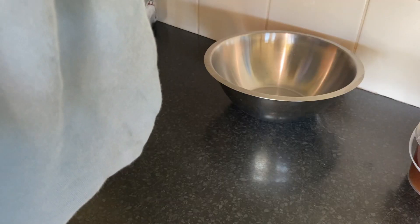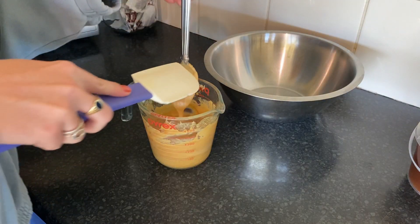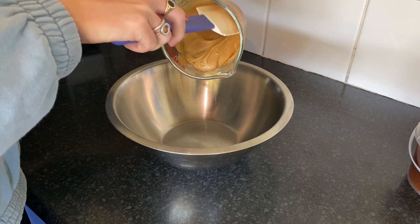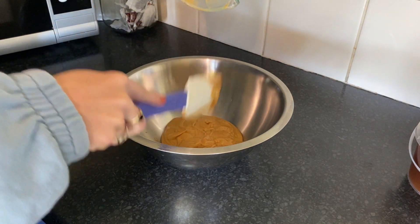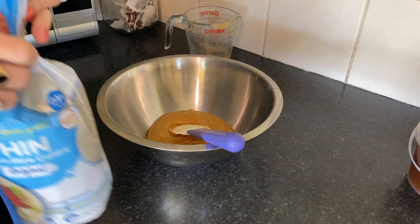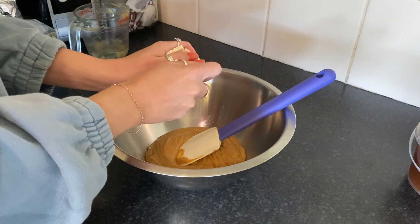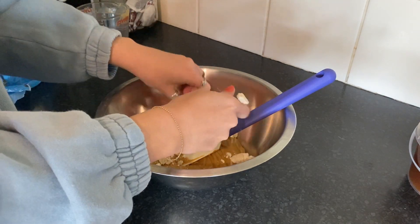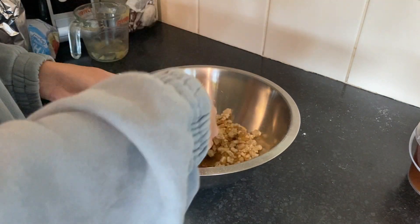I had to pop mine back in for a little bit longer, but you really just want it to look right — you don't want it to separate. Now once you've added that mixture to your bowl, it's time to add in the crunch of the recipe, which in my case is rice cakes. Just break them up so you've got little rice pebbles. You could use rice bubbles or anything crunchy, even some form of cereal — you can choose whatever you like.